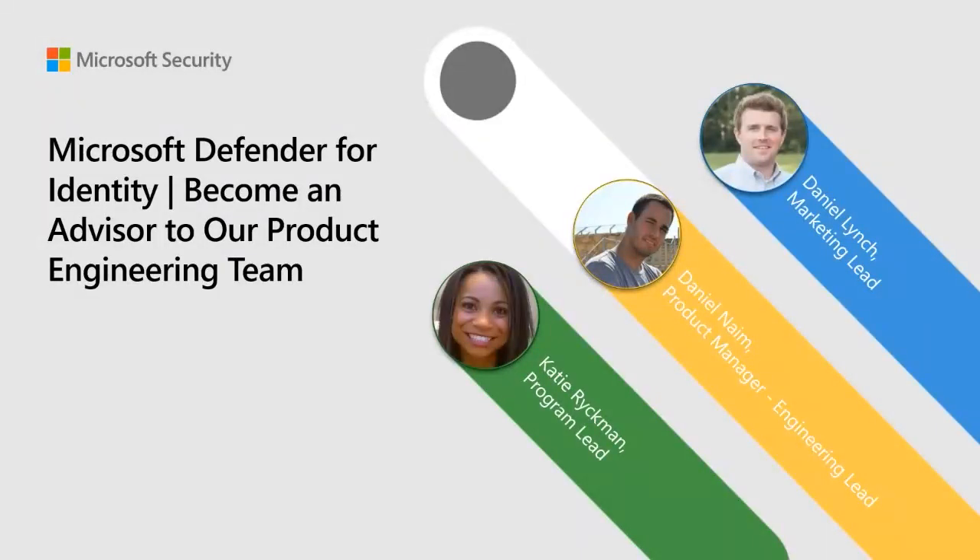Welcome to the Microsoft Defender for Identity webinar. We'll be chatting about how and why you might want to become an advisor for our product engineering team. Today we have Daniel Lynch, our senior product marketing manager, Daniel Naim, our subject matter expert for all things engineering for Defender for Identity, and myself Katie Rickman, lead for our Microsoft 365 Defender Customer Connection Program or CCP, which enables customers to connect with our engineering teams and influence our product planning and priorities.